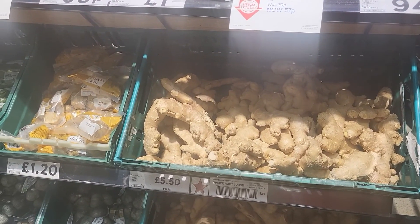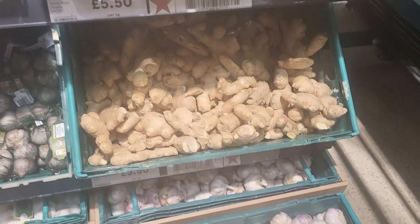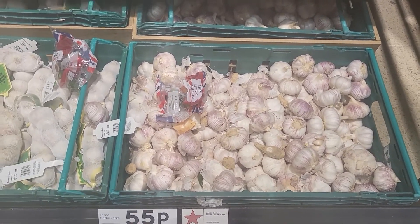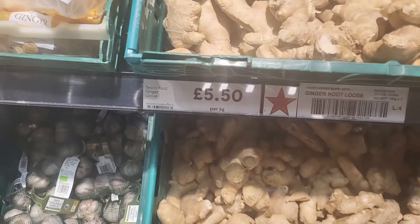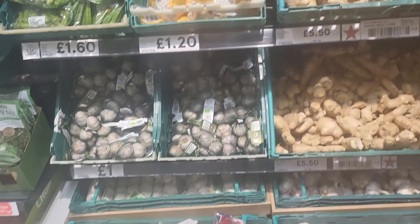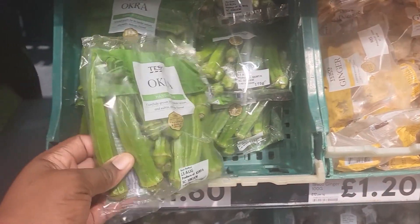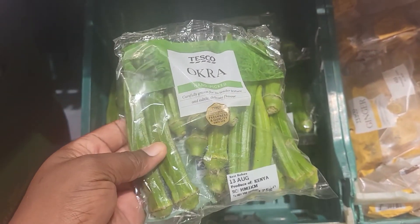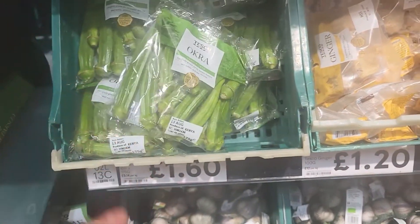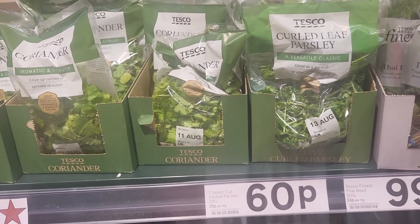These are ginger — fresh ginger. We have garlic, 55p. Ginger is very expensive, five pounds — it's expensive. Well packaged for one pound sixty, it's nice. 60p for basil leaves.